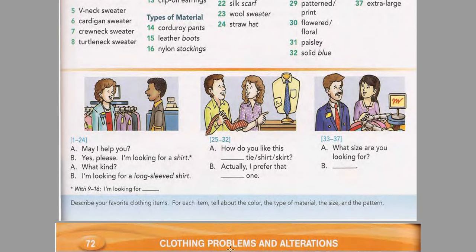Now listen and practice the third conversation. What size are you looking for? Extra small.